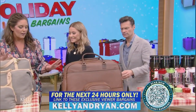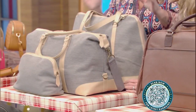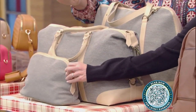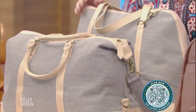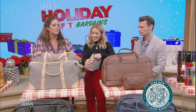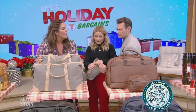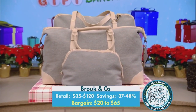Woke and Co. — we love these weekender bags and toiletry bags. I pack one all the time when I'm here. We have vegan leather and I really love this canvas line. They come in sets so you kind of look like a nice posh traveler, and with our deal it's a great color combination. They're $20 to $65 today.